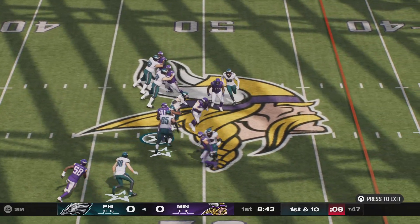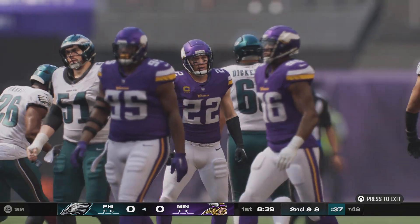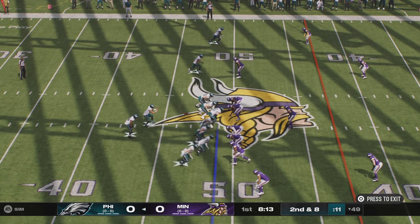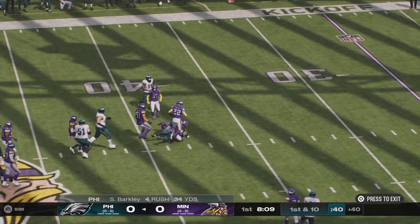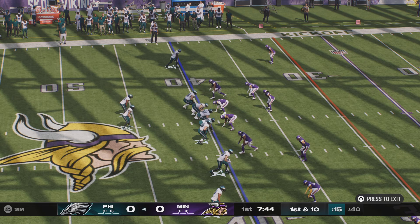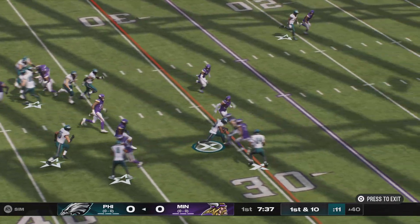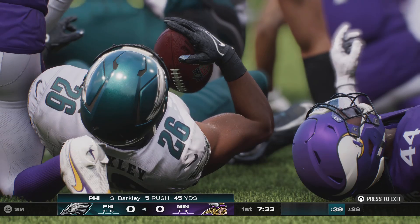One back in the backfield gets the carry and can only manage to get a couple. Second and eight coming up. They'll run it again with Barkley, and a good run as he'll rumble all the way down to the 40-yard line. On the other side of the field, it's first and ten as they've got things rolling. They'll give it to Barkley off the option play, and he's going to get this inside the 30.